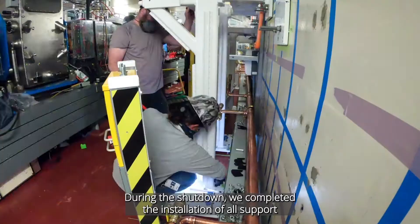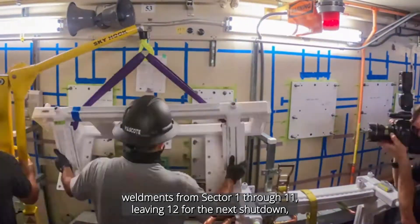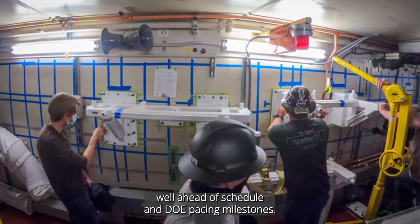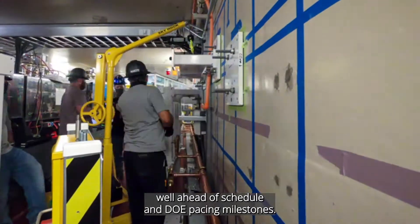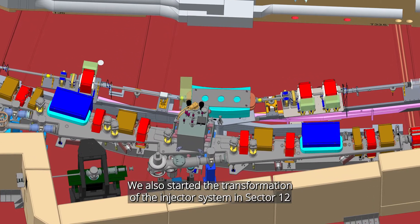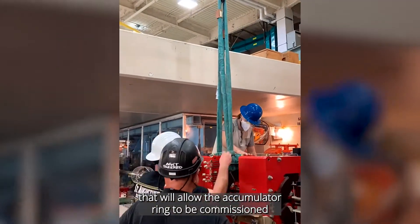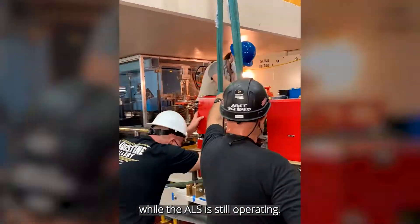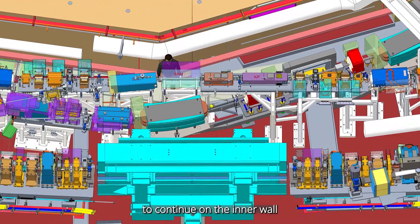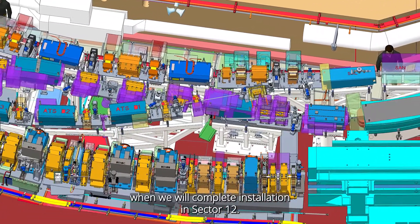During the shutdown, we completed the installation of all support developments from sector 1 through 11, leaving sector 12 for the next shutdown — well ahead of our schedule and DOE baseline milestones. We also started the transformation of the injector system in sector 12 that will allow the accumulator ring to be commissioned while the ALS is still operating. The accumulator ring will cross over the existing BPS line to continue on the inner wall when we complete installation in sector 12.